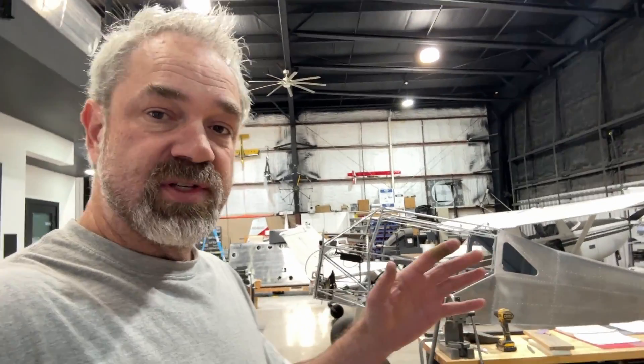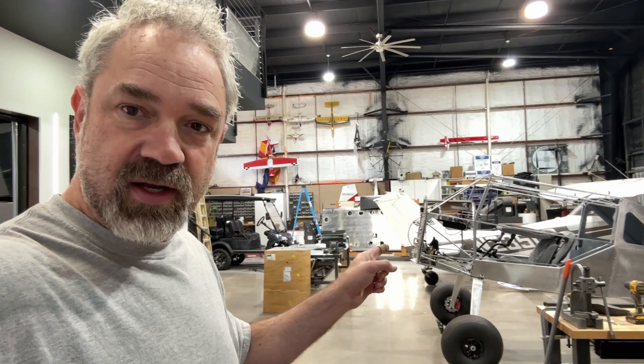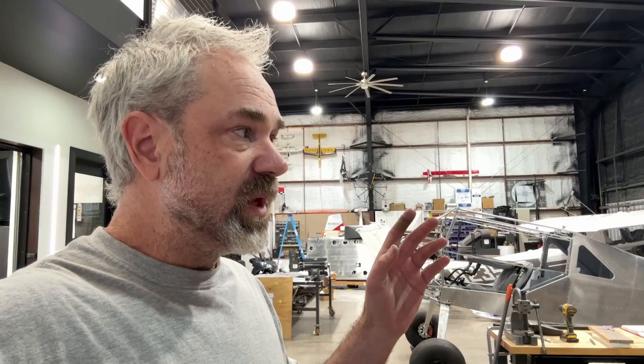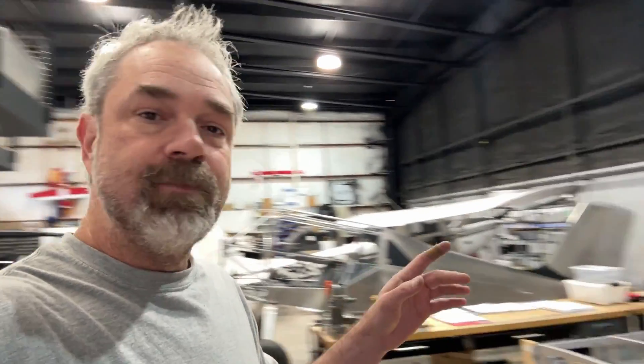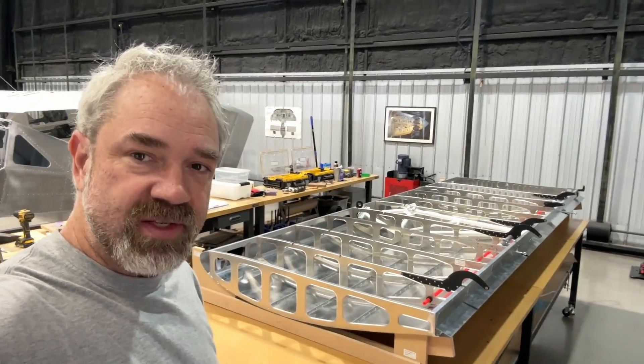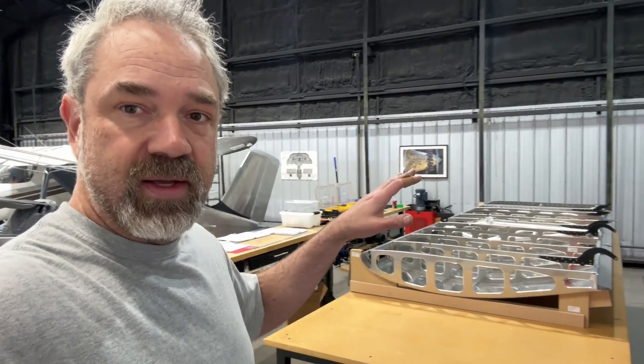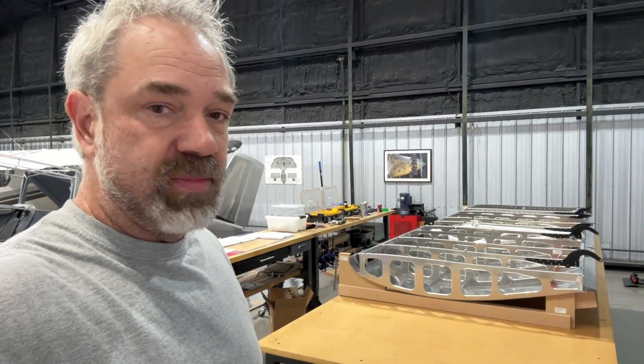From there I kind of took a break over the summer and got onto the wings starting in November of last year. The left wing is sitting on the rack — it's fully built back there minus the wing tip. I still need to do the wing tips; I'm doing the Aerosport carbon fiber tips, so I've got a little bit of work yet there. But the left wing is mostly done. The right wing is done all the way up through the top skin, so all I need to do now is get the bottom skin work done and get it closed up.